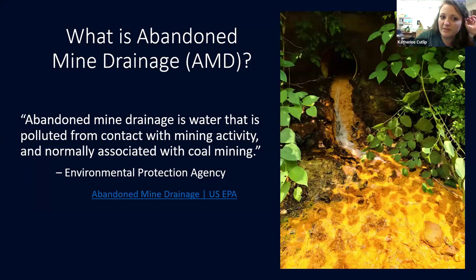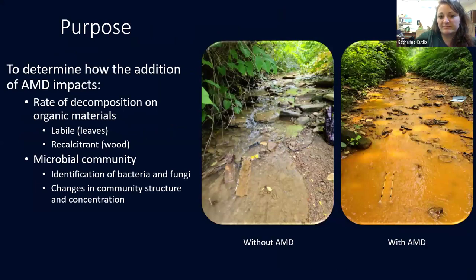Mine drainage, for anybody who's unfamiliar, is water that is polluted from contact with mining activity, normally associated with coal mining. We live in West Virginia, so there's a lot of coal mining around. This particular picture is part of the creek that I am studying — this is the mine drainage output. The purpose of my experiment was to determine how the addition of mine drainage was impacting rates of decomposition of organic materials, as well as how it was impacting the microbial communities integral in the decomposition of organic materials in the creek beds.